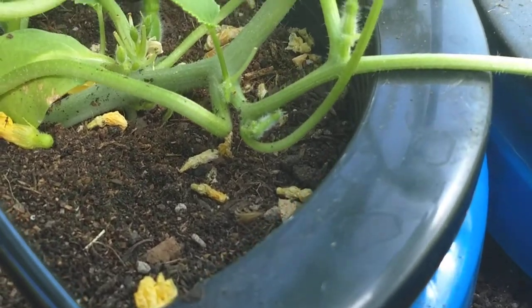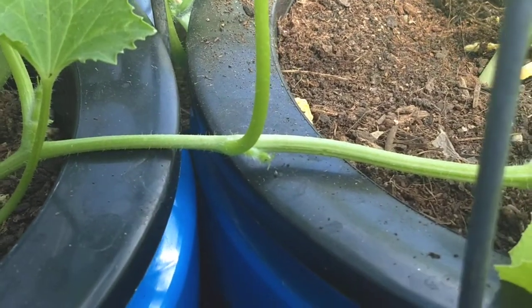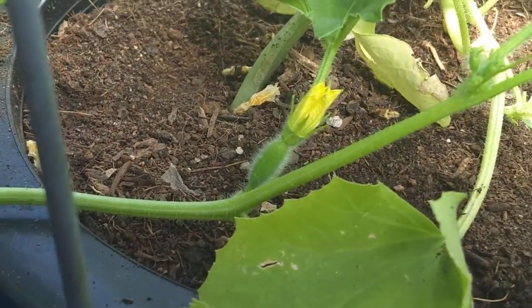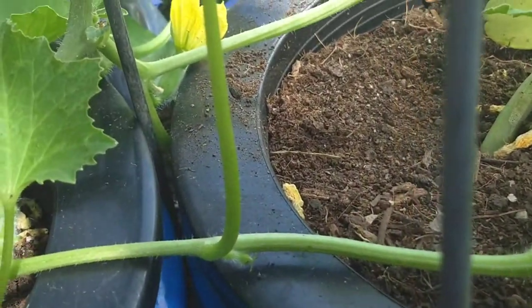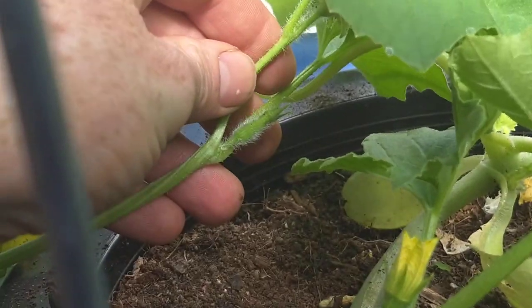Is that one right there? Yeah, twelve. That's a little tiny one. Thirteen, little tiny ones getting ready to go. Fourteen, little tiny one again ready to go. Fifteen and back there sixteen and over here seventeen.